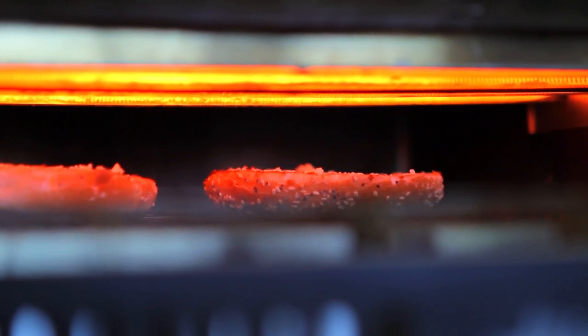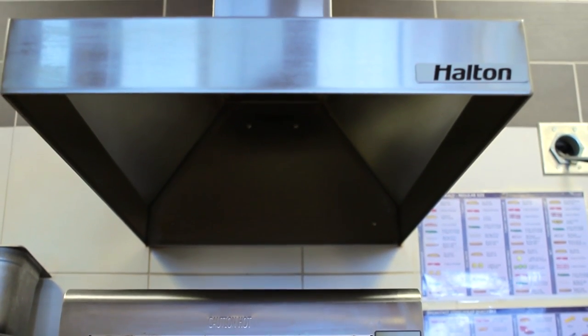Air curtains over the drive-through window and delivery door help keep the cold air out and the warm air in. Another really unique feature is we reclaim the heat from the exhaust fans from the toaster and the oven to help heat the restaurant in the winter.